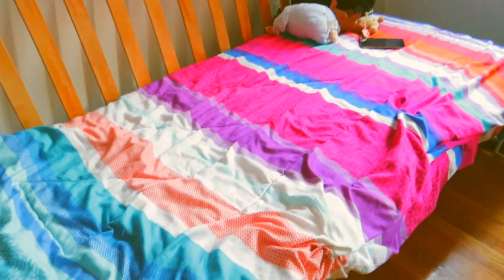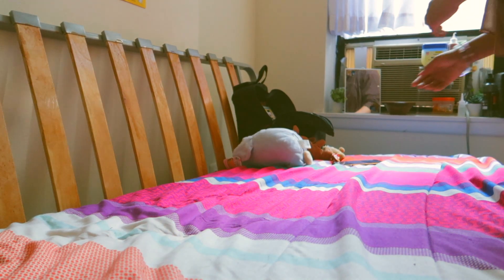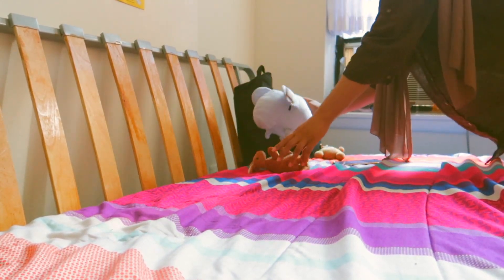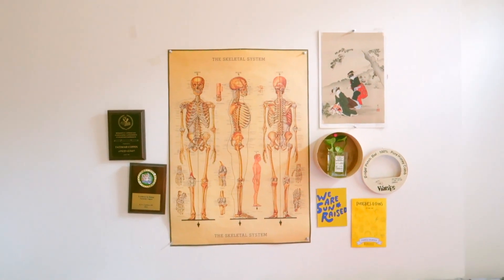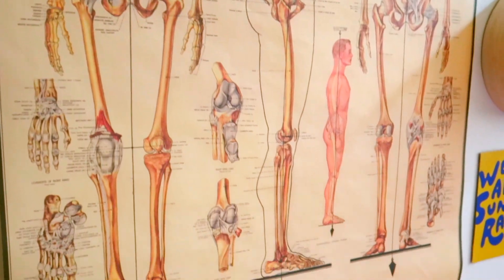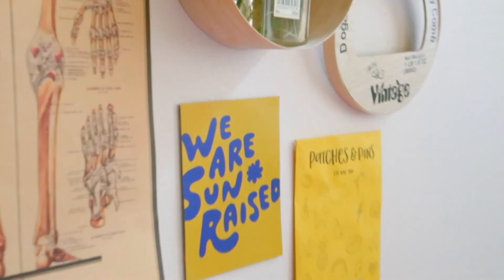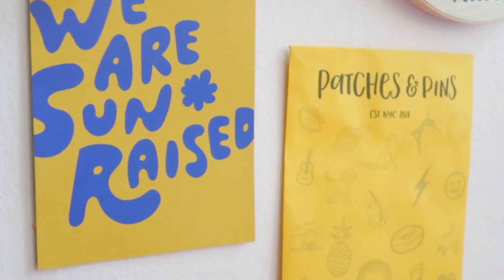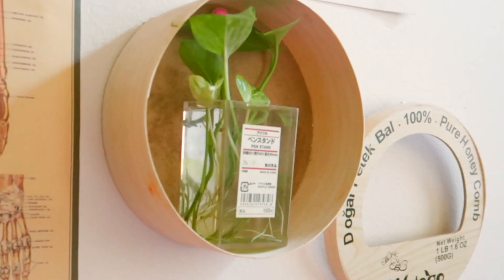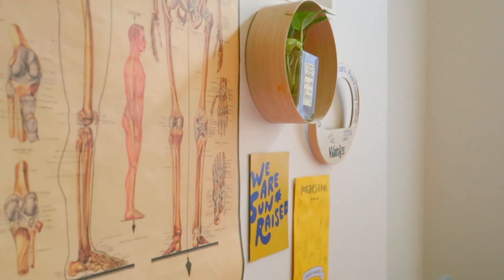This is my bed — it's actually supposed to be a futon that unfolds into a bigger bed. Something happened to the futon cushion so I had to replace it with a mattress, which is why you see the skeleton frame with no cushion. Above my bed I have a little gallery with a skeletal system anatomy poster I got from The Strand, my plaques from high school, and two yellow prints whose color matched the aesthetic. One print with a sun on it is from a Filipino market. I also have a DIY plant holder made from a honey container mounted on the wall — I thought it was really innovative.